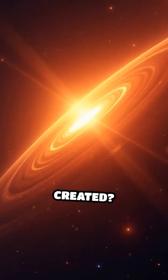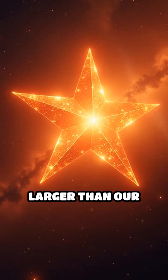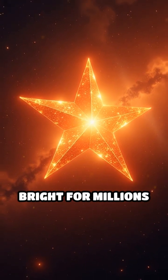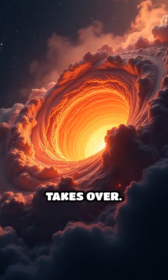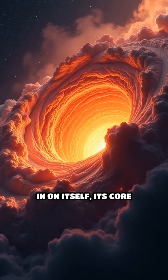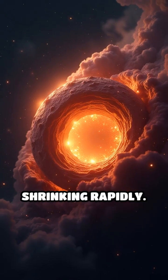Have you ever wondered how black holes are created? Imagine a star much larger than our sun, burning bright for millions of years. When it runs out of fuel, gravity takes over. The star collapses in on itself, its core shrinking rapidly.